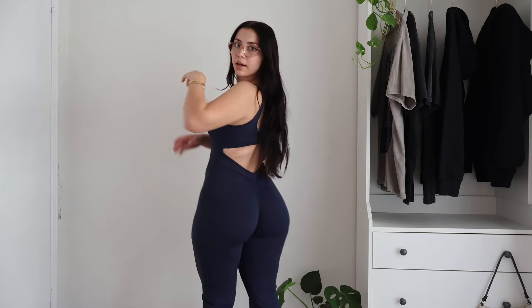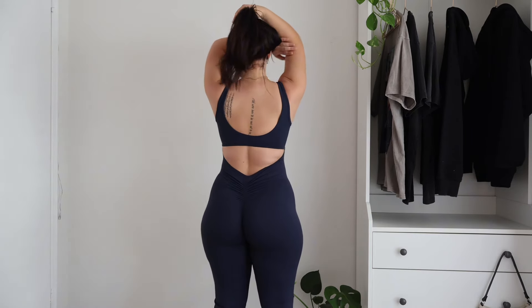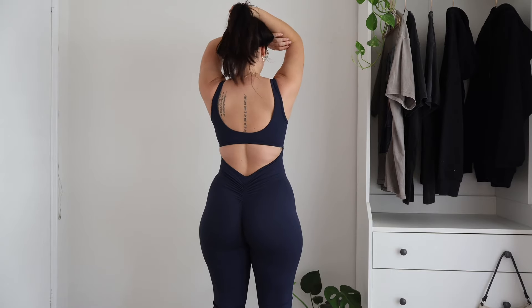Again, it's flared at the bottom which is really, really nice, and it's got the same back to it which looks really, really good. I'm really excited right now — I'm just so happy that this fits me really well.